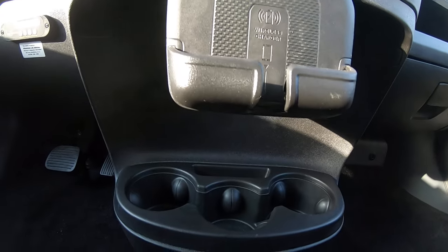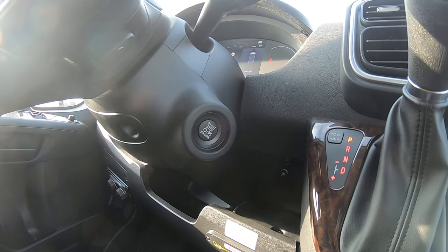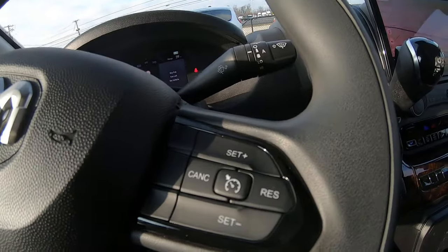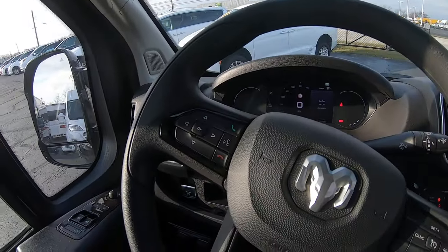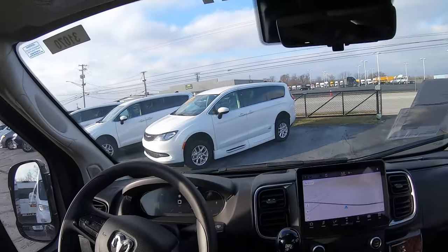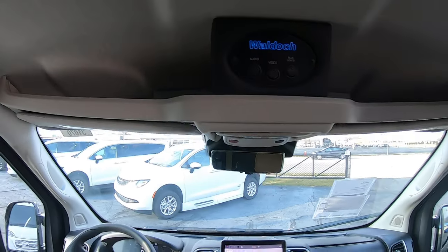There's a wireless charging dock, cup holders, keyless push-button start, and cruise control on the steering wheel along with Bluetooth controls for hands-free phone calls. You also have power mirrors, windows and locks, overhead controls for your rear lighting, and some storage area.